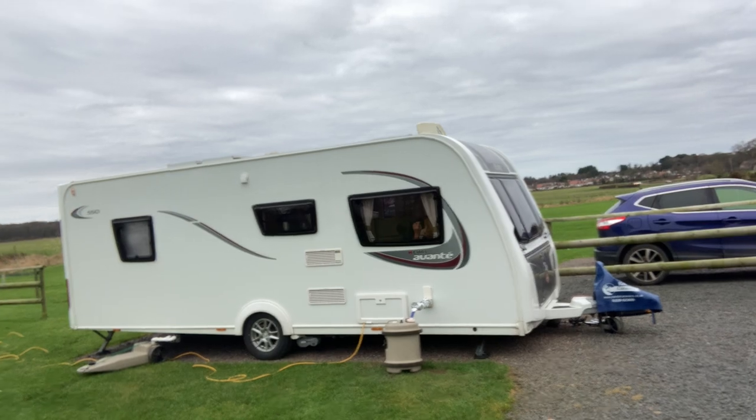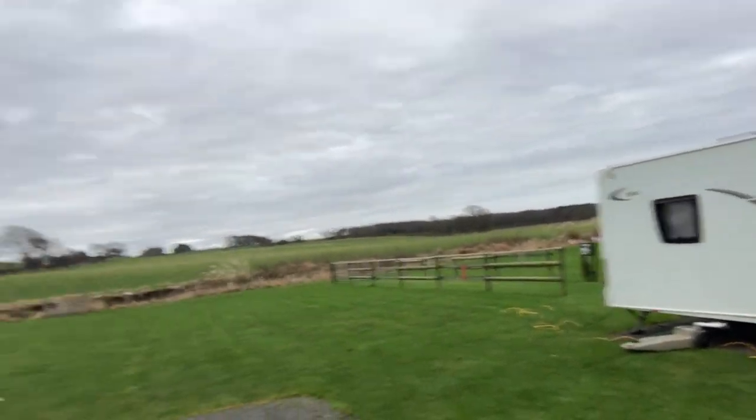It's a basic site. It's £15 a night, so it's a bargain compared to other places where it's £30 plus a night. You get your electricity and aqua roll with your waste water.